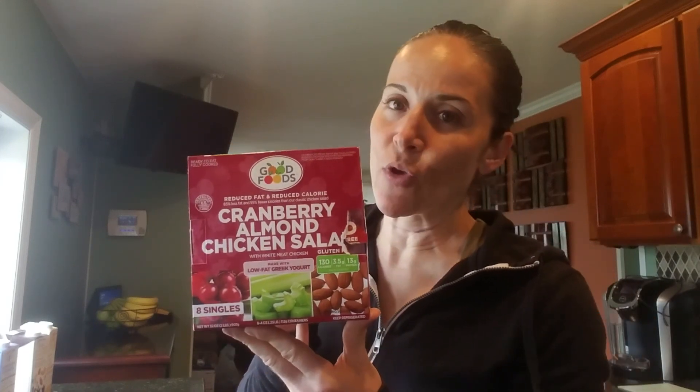There's also this from Costco, Target, or BJ's — a cranberry almond chicken salad. No mayo; it's made with yogurt and it's delicious. It's about 130 calories for one of these, so you take this, put it on an egg wrap, and you've got 160 calories total. That's a healthy snack.